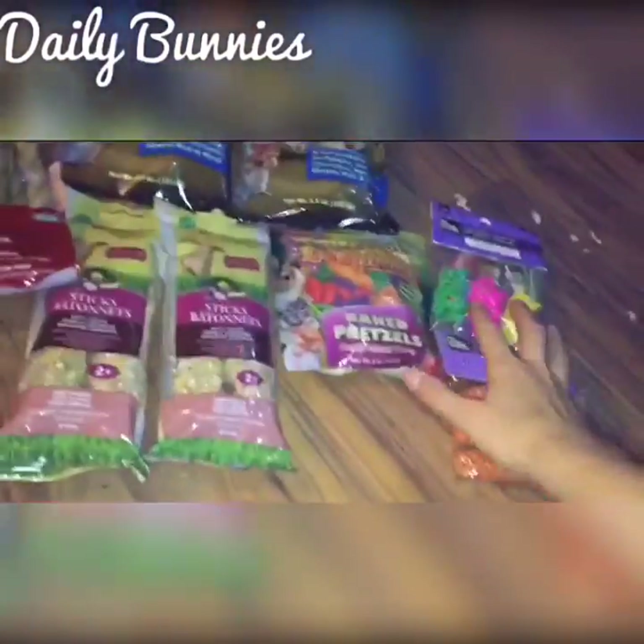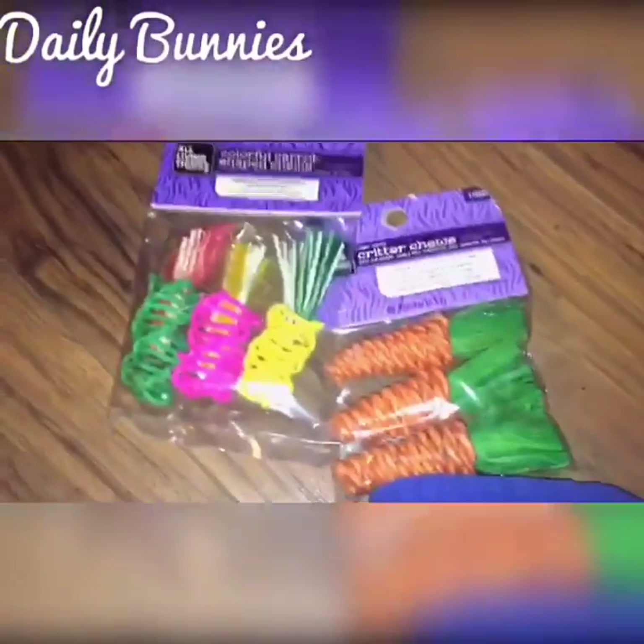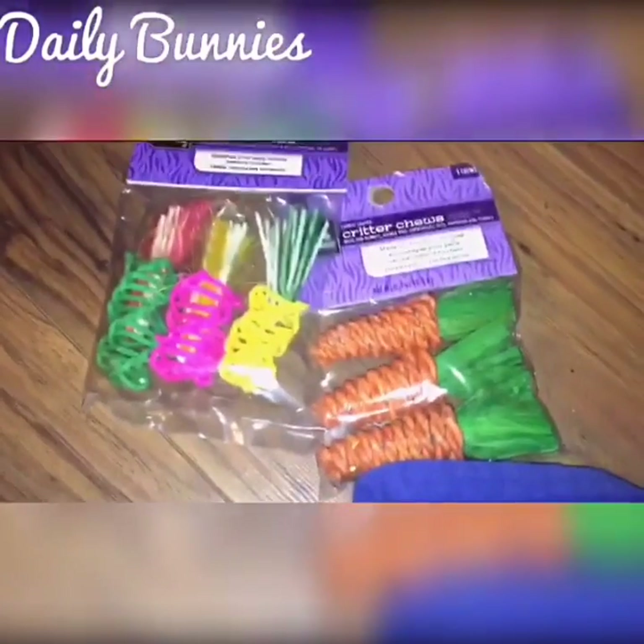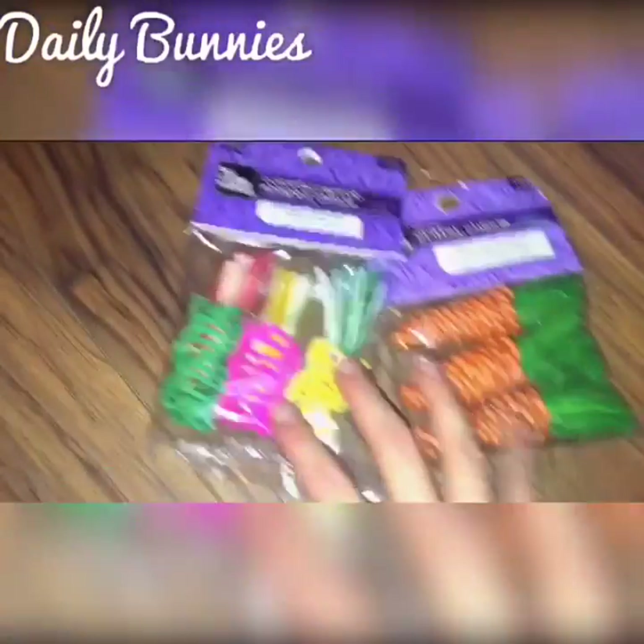Next off is toys. You need chewing toys for your rabbits — they need to chew all the time. Preferably toys made for chewing.